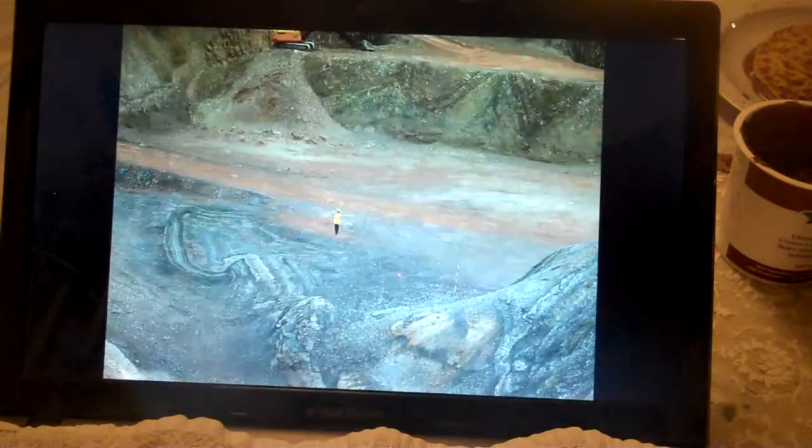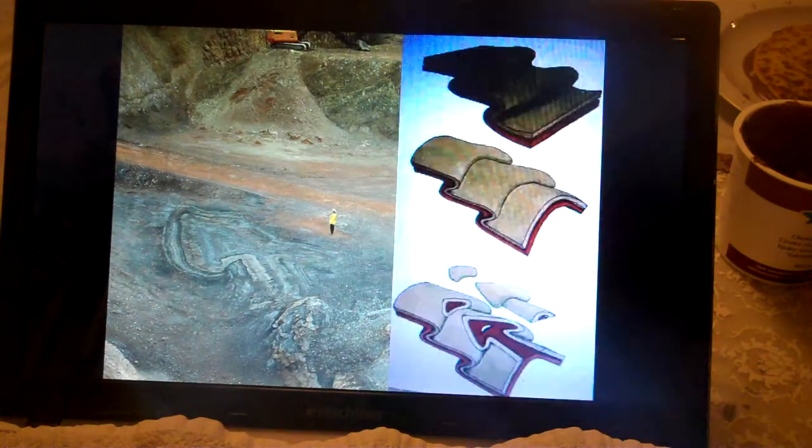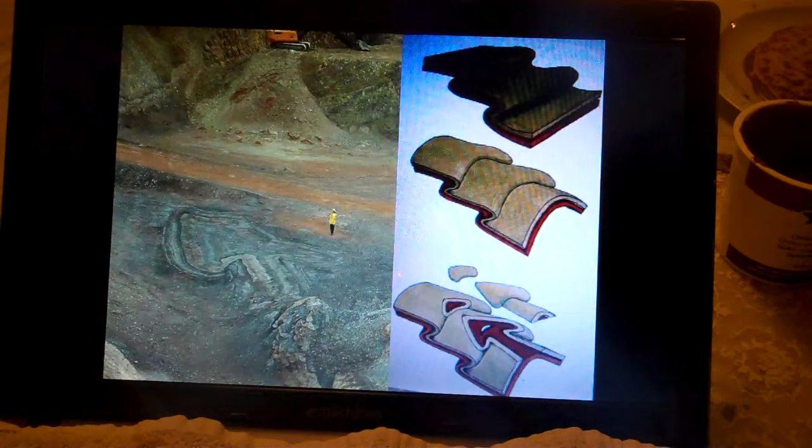Now if we want to make something that could look like it, well we have to go into the school kitchen of course. And why not, indeed, go for pancakes?